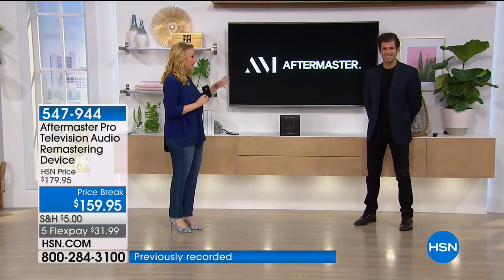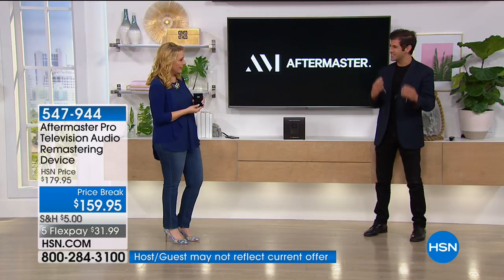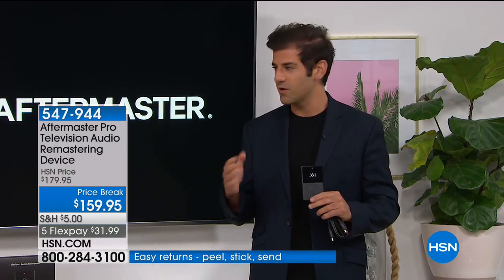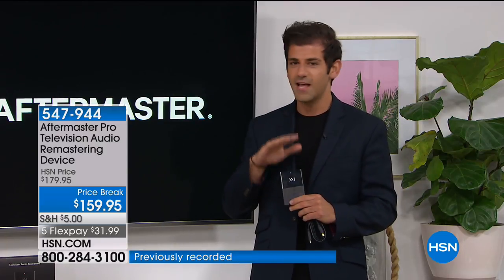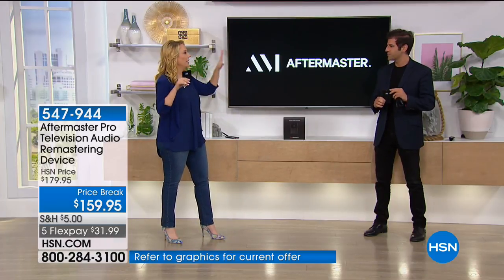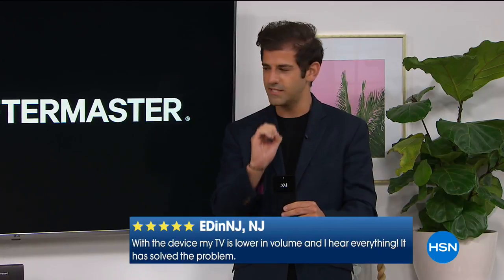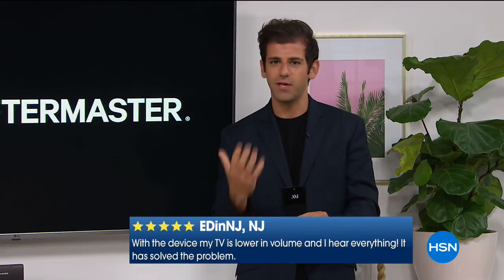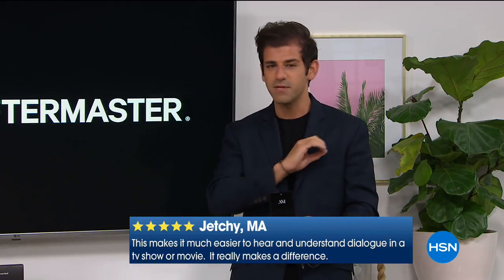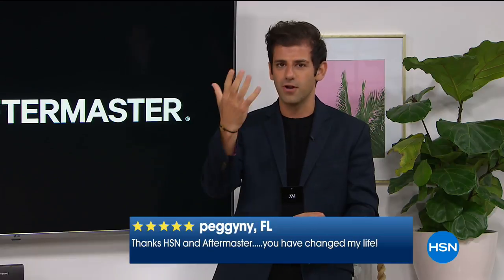Today we're doing five flex pay — $31.99 in five payments. Brad Davis, who is part of the team that created this item, is here with us. We actually launched it here at HSN. Brad says every time they come down they're almost at the last inventory because it's been so successful. The reviews have been better than anywhere else. Tell everybody the story of how it was created. This is proprietary technology — they invented it. The best thing is just to hear it, so they have a before-and-after demo for the audience at home to hear.